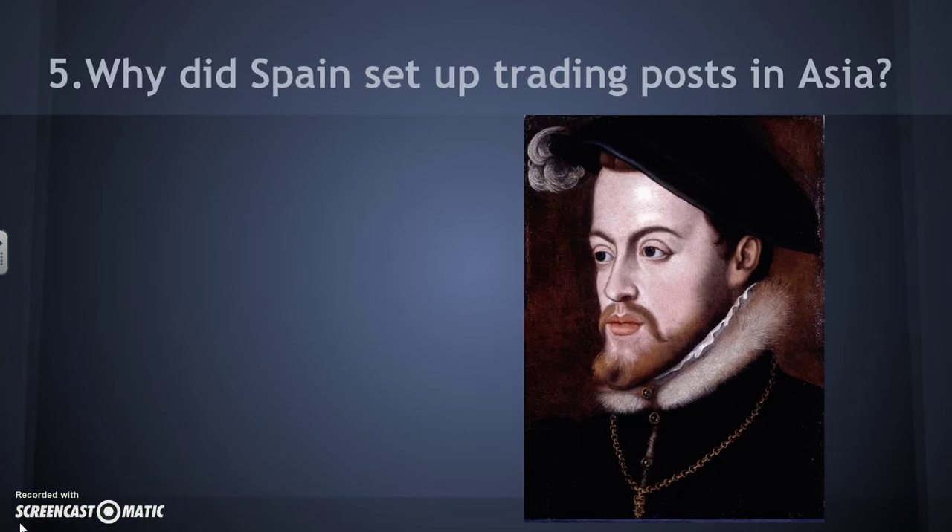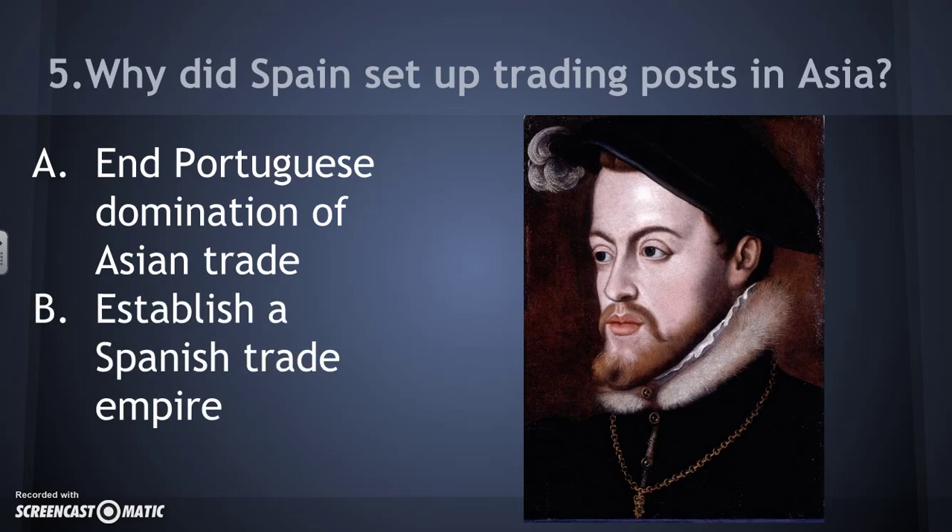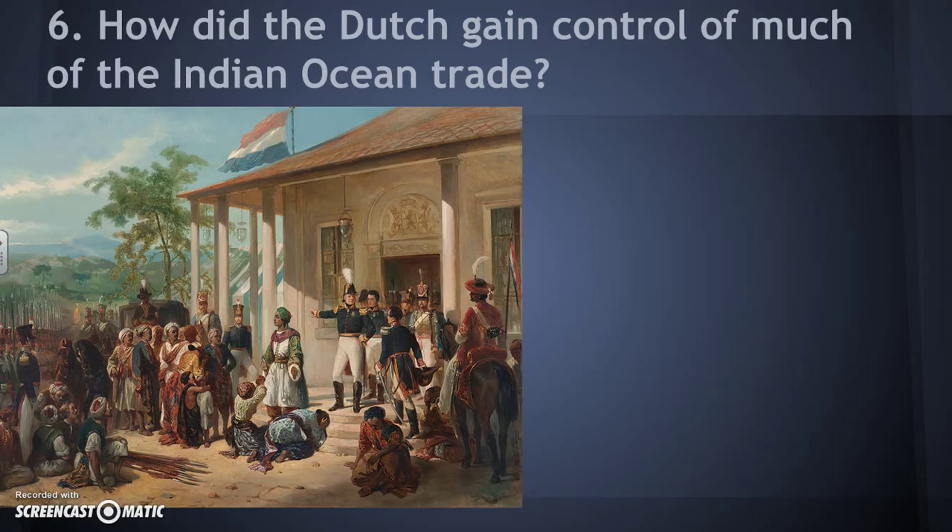Why did Spain set up trading posts in Asia? The Portuguese were starting to dominate Asian trade, making large profits, and the Spanish didn't want them to get so far ahead. As part of gaining power and wealth, Spain wanted to build their own trading empire. Pictured here is King Philip — actually still a prince at the time — who is the person the Philippines were named after in his honor.